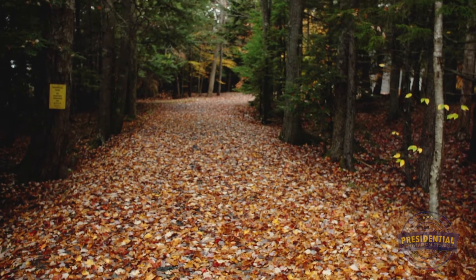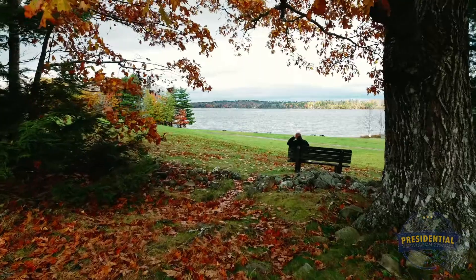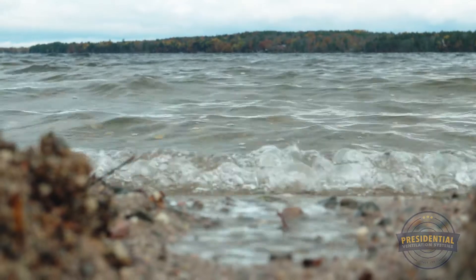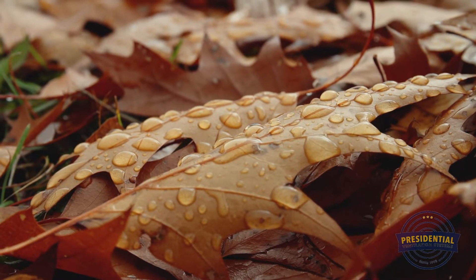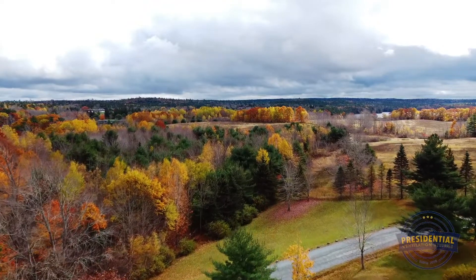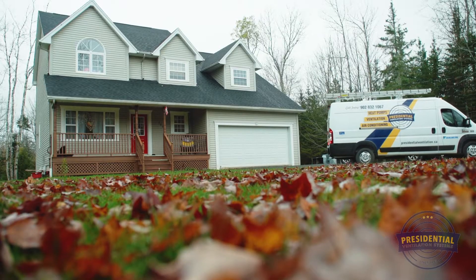It's a typical fall day on the East Coast. The air is clean and crisp as it drifts in from the Atlantic Ocean. The leaves create that perfect patchwork of colors that remind you why you love to live in Nova Scotia. With air this pure, it's hard to believe that the same thing is happening inside.